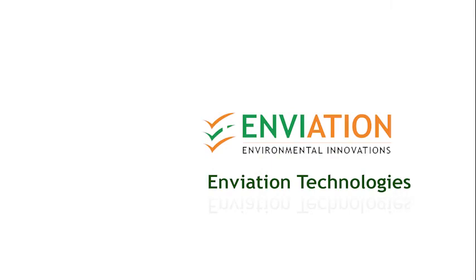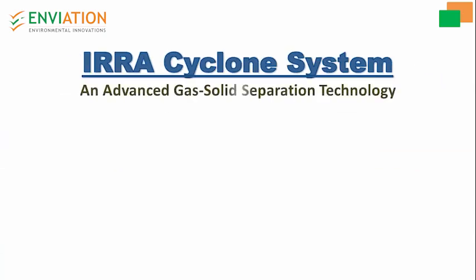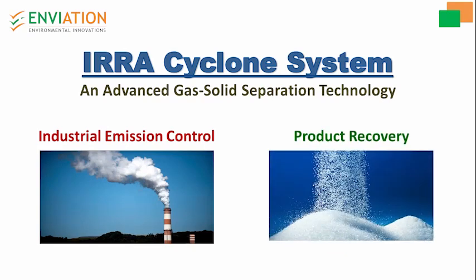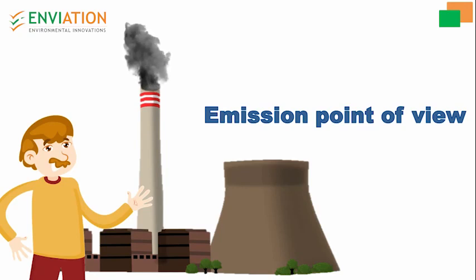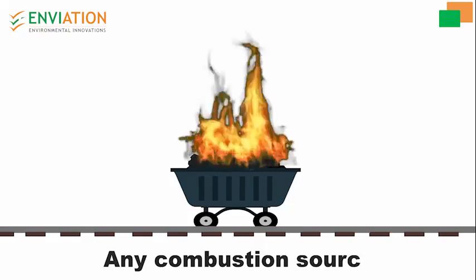Enviation Technologies is a start-up company that introduces the era cyclone system, an advanced gas-solid separation technology — an innovative, low-cost solution for industrial emission control and product recovery applications. Various industrial processes like boiler applications, heating sources, waste incinerators, and diesel generators generate and release dust and smoke through chimneys from the combustion of fuels such as coal, wood, biomass briquettes, and diesel.